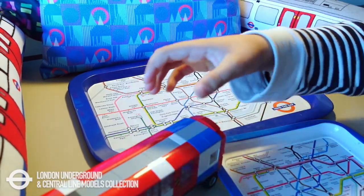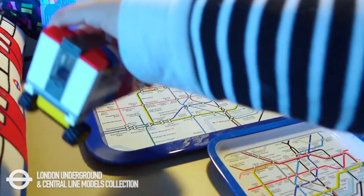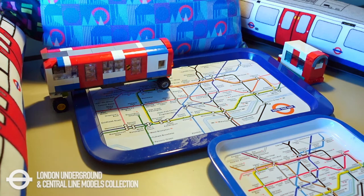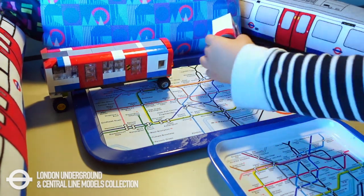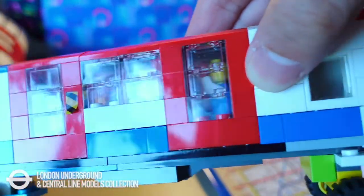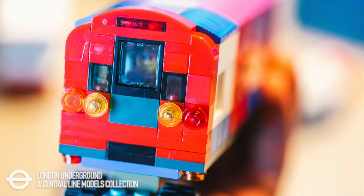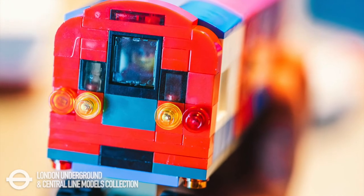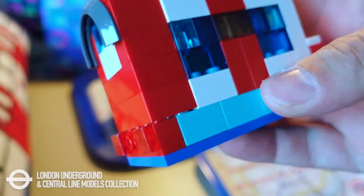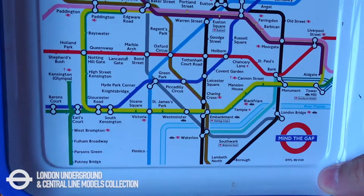This is some Underground trains and Lego tube trains that we built by ourselves. One is Victoria, one is Central. And this is a trip train — one is a Victoria and the other is a Central — and this is a tube train.